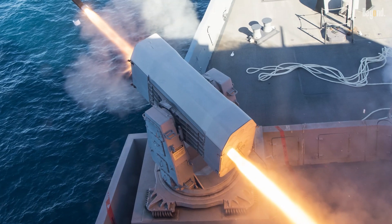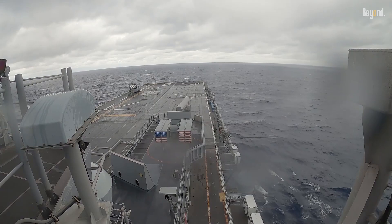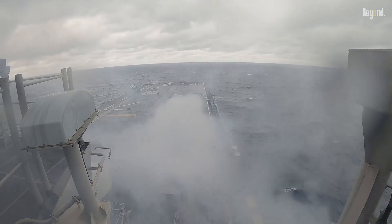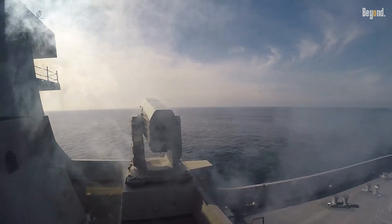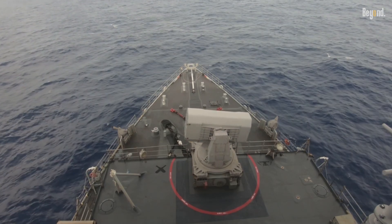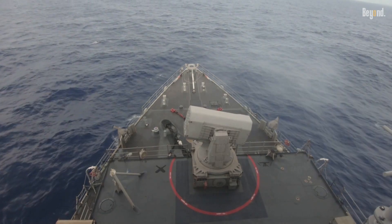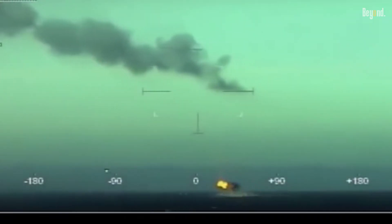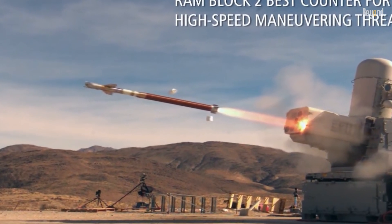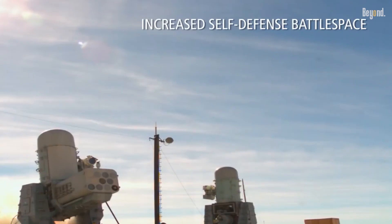The RAM Block 2 is made to withstand the most recent anti-ship cruise missiles. Additionally, it defends against helicopter and airborne threats as well as enemy surface craft, and with its dual-mode guiding system, it can engage several enemies at once. As Rick Nelson, Vice President of Naval Area and Mission Defense for Raytheon Missile Systems, put it: "RAM has been defending naval ships for three decades, and the enhanced Block 2 variant enables vital defense of our warfighters far into the future." RAM Block 2 is perfectly adapted to defend against a wide spectrum of threats on a variety of platforms, as demonstrated by the U.S. Navy's declaration of initial operational capability.